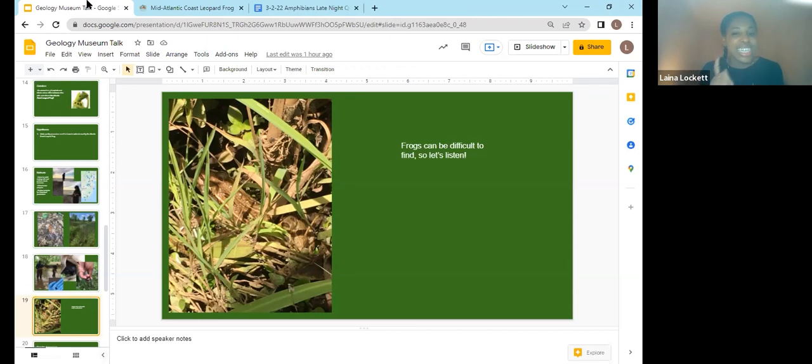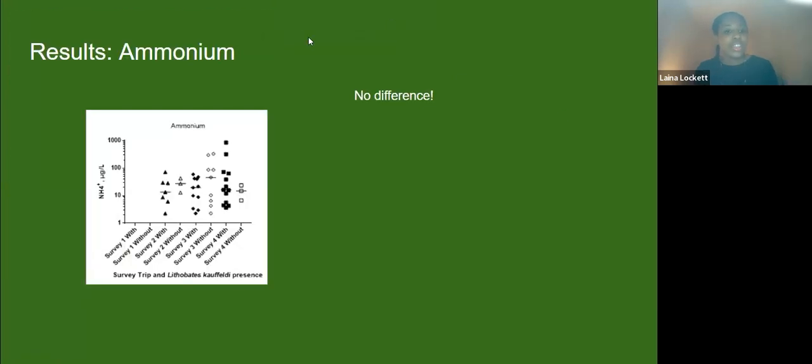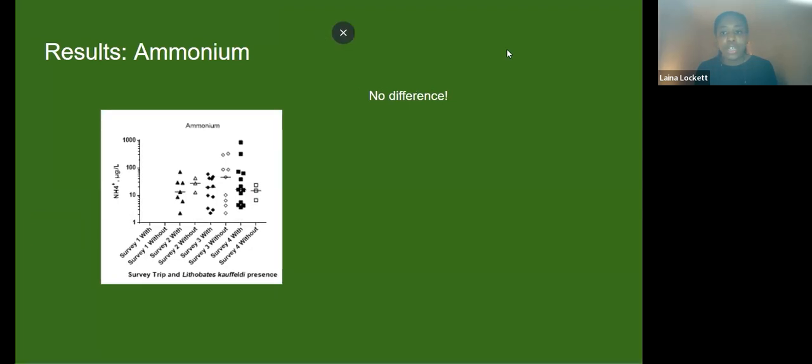I do promise it was there, even if you didn't quite catch it. So I told you that the two chemicals — nutrients — I was thinking about were ammonium, nitrate, and phosphate. I went out three different times. In all of the graphs, the dark colors are places where I visited that had the Atlantic Coast leopard frog, and the white outlined ones are sites without it. Looking at ammonium, there was a lot of variation, but once I did some calculations I realized there wasn't any significant difference in the levels of ammonium. I did the same thing for nitrate — and even though the graph looked quite different, mathematically they weren't considered to be different.